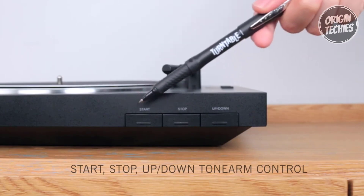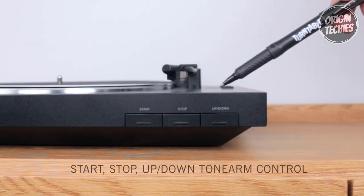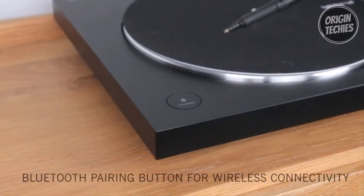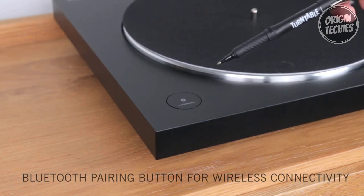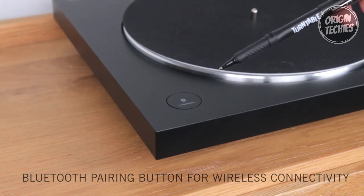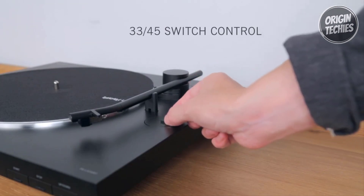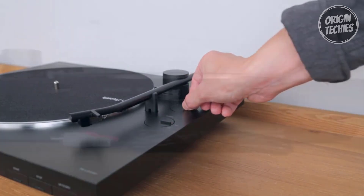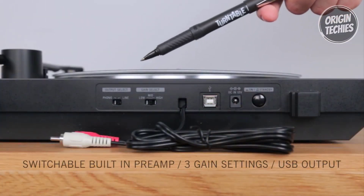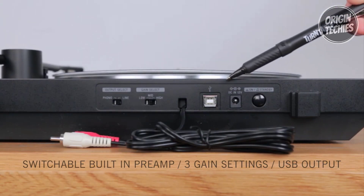The turntable embraces modernity with USB ripping capabilities, enabling users to convert cherished vinyl records into digital MP3 files for on-the-go listening. A standout feature is its wireless connectivity, allowing seamless pairing with Bluetooth-enabled speakers, headphones, or devices. The built-in phono EQ supports both phono and line output, while wired connections are facilitated by included RCA cables for direct integration into a stereo system.